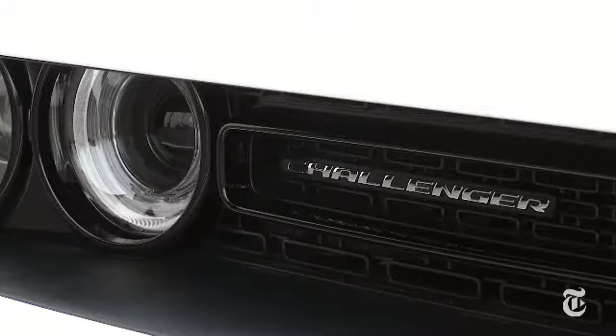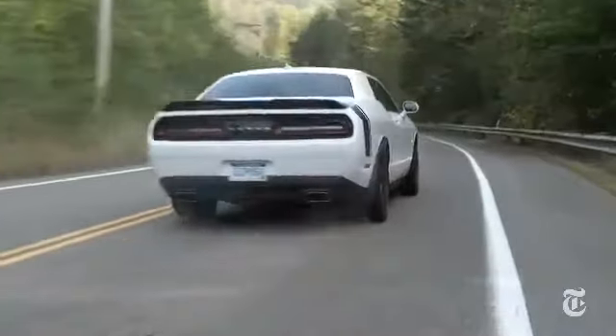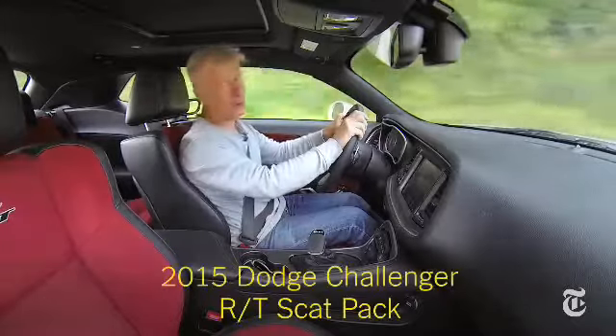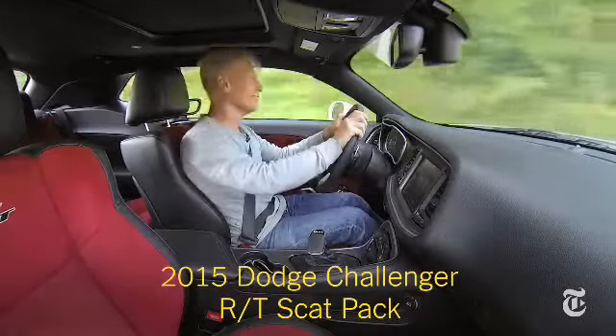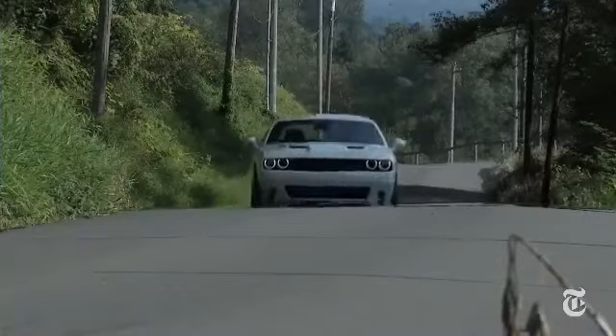If there's any question what the Dodge Challenger is about, this clarifies things. I'm Tom Bolt with Driven for the New York Times, trying to behave — not entirely successful.